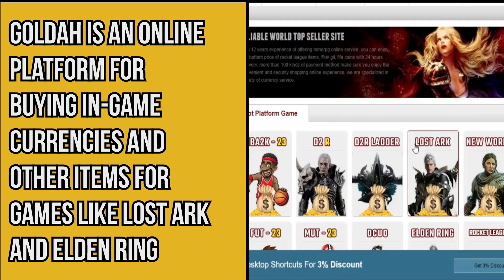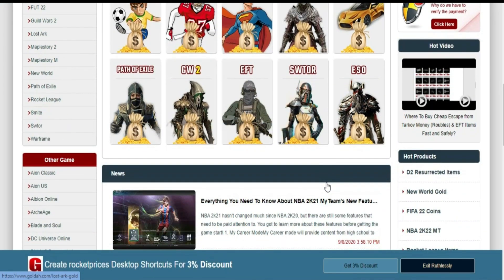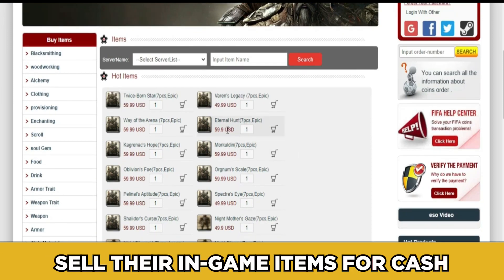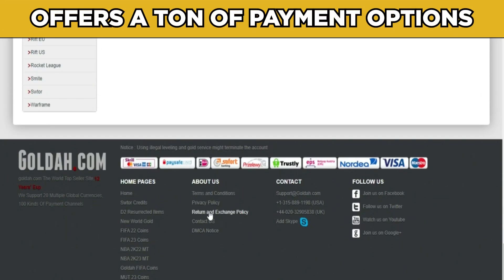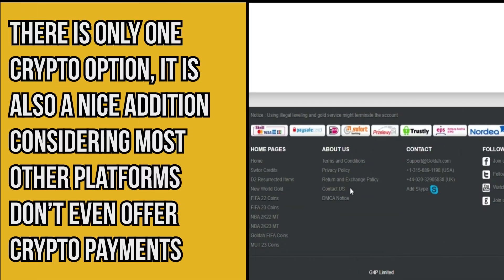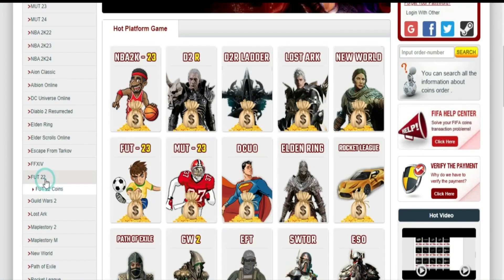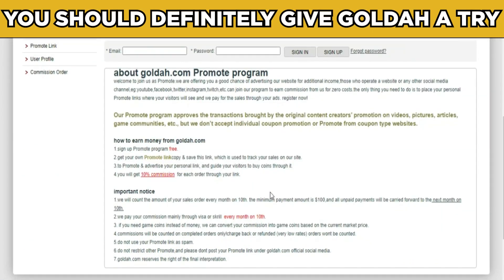Number six: Golda. Golda is an online platform for buying in-game currencies and items for games like Lost Ark and Elden Ring. Other games covered include Rocket League, NBA 2K22, and more. Golda also allows users to sell their in-game items for cash and offers a ton of payment options, including one crypto option — a nice addition since most other platforms don't offer crypto payments. The website is also completely safe to use.